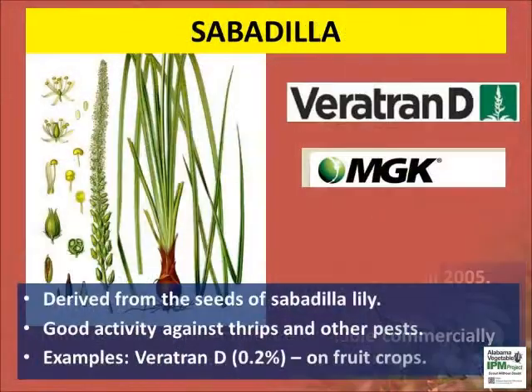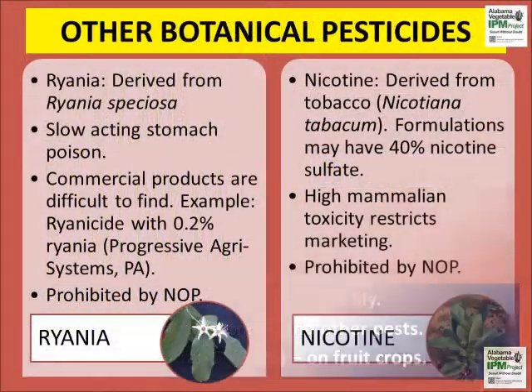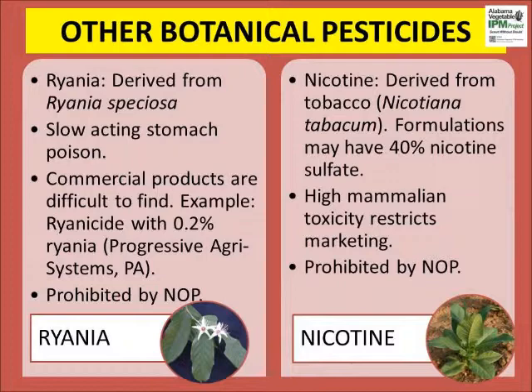Sabadilla is an alkaloid derived from the seeds of the sabadilla lily. Sabadilla is a contact and stomach poison. It is toxic to bees and products are not OMRI approved for vegetable production. One product called Veratran D is sold by MGK for thrips control in fruit crops.